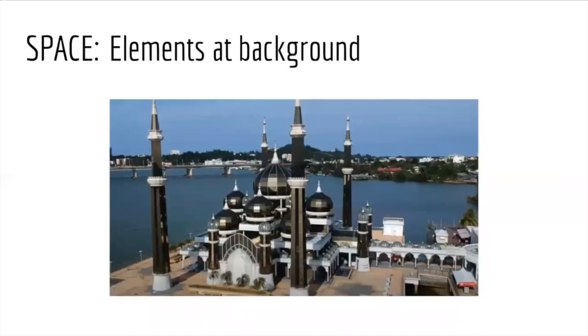The background elements show that the building has a contrast with the sea and the sky, and it has a predominant presence in the background. At an urban scale, due to the fact that the building is built on an island, it stands as a free object in space.